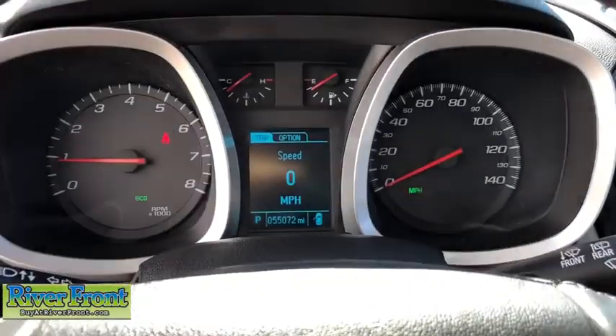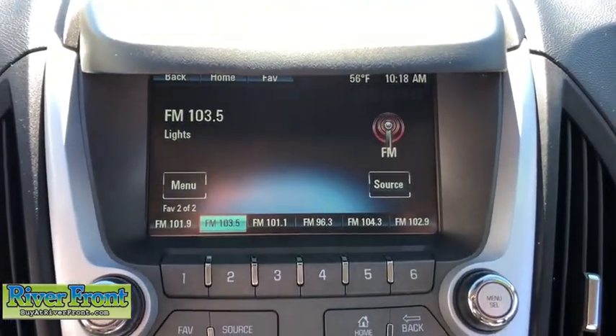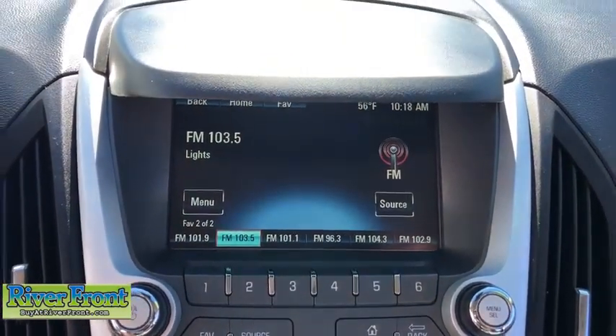Remote keyless entry, Sirius satellite radio, brake assist, panic alarm, tachometer, driver vanity mirror, front reading lamps.